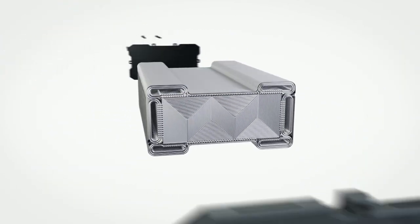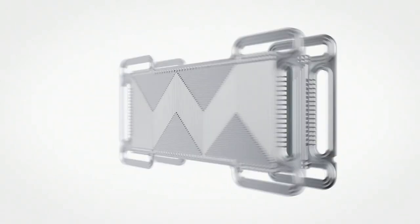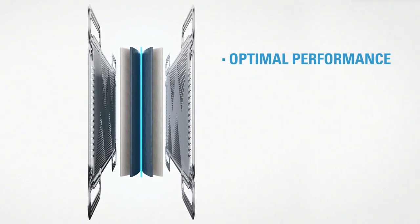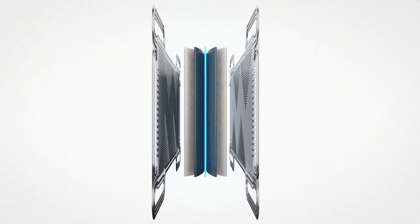Our thinner, more efficient ePTFE membranes provide that reinforcement while helping maintain higher current density, which allows for fewer cells in a stack. This is achieved without compromising strength, performance, or power generation. Ultimately, fuel cell manufacturers want optimal performance with less material, less space, and less weight — and that's exactly what we've delivered.